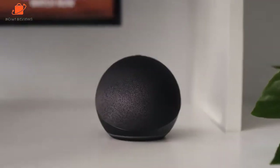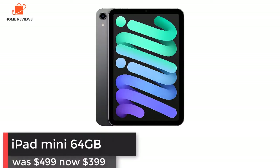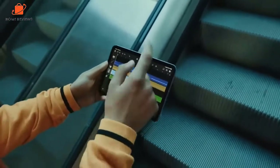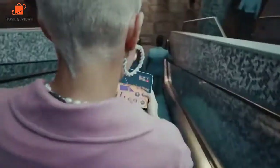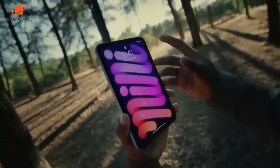iPad Mini with 64GB: was $499, now $399 at Amazon. The 2021 iPad Mini features an all-new thin bezel design, a larger 8.3-inch Liquid Retina display, the A15 Bionic CPU, 12-megapixel wide camera, and USB-C connectivity. It also works with the Apple Pencil 2.